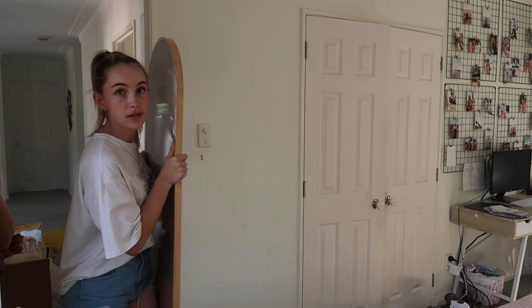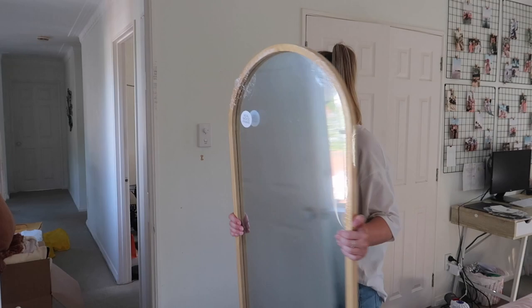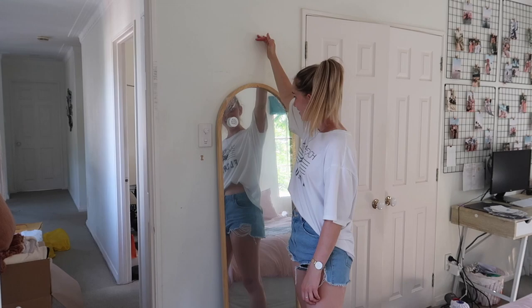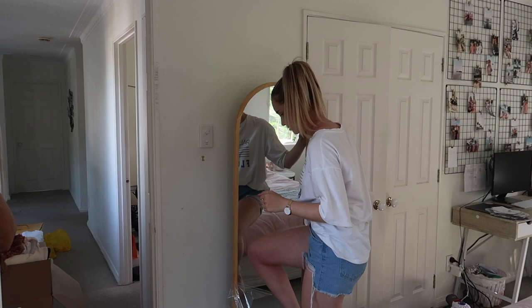Alright, next up is the mirror. Can you guys see yourselves? How cute. This is going right here. It is very short — I'm used to my one in Hamilton which is like this tall. But this was a third of the price so we will settle for it.